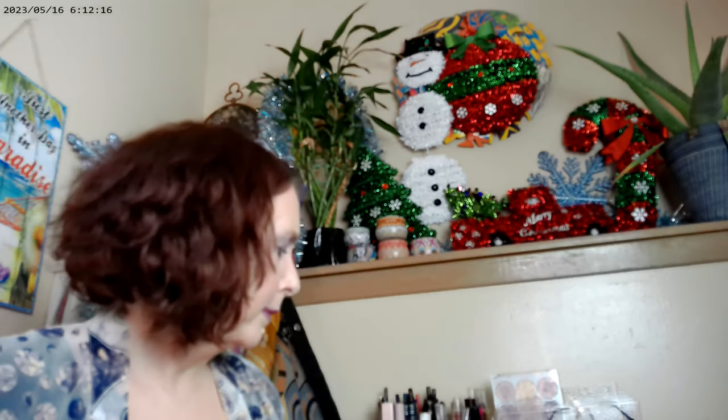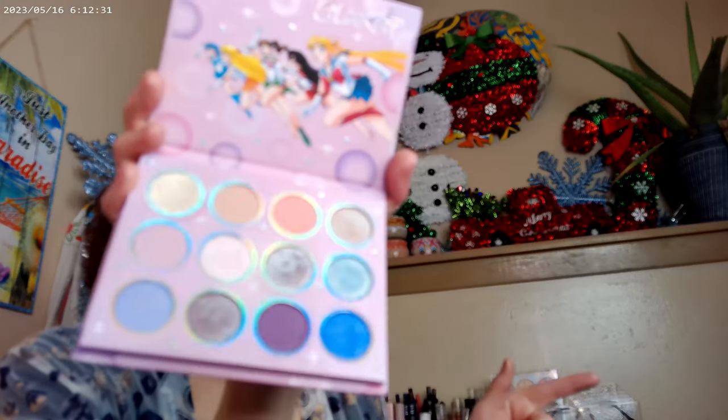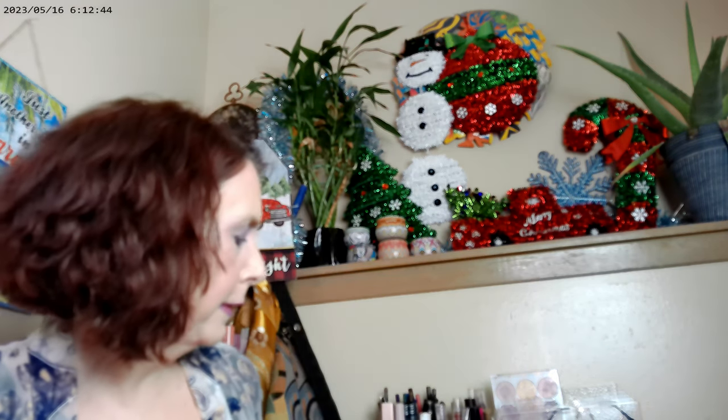For Love and Justice is the Sailor Moon palette — the second in the series, the first came out a couple of years ago. Both are available at Ulta and the ColourPop website. It's a neat little palette that I liked.